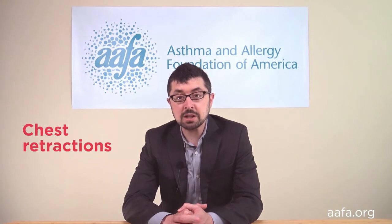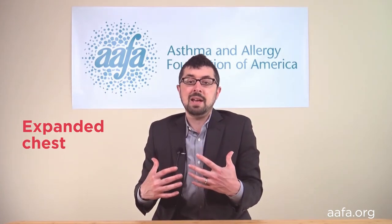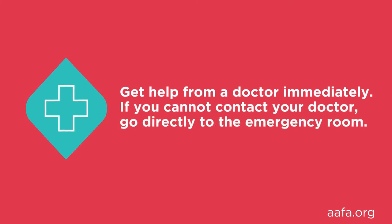Asthma can be life-threatening. Seek emergency medical help for fast breathing with chest retractions, which means the skin sucks in between and around the chest plate and/or the rib bones when inhaling. Cyanosis, which is very pale or blue coloring of the face, lips, and fingernails. Also, rapid movement of your nostrils, or if your ribs and stomach are moving in and out deeply and rapidly. An expanded chest that does not deflate when you exhale. Infants may fail to respond or recognize their parents. If your asthma is getting worse fast and medicine is not helping, you may be in the red or danger zone. Get help from a doctor immediately. If you can't contact your doctor, go directly to the emergency department.